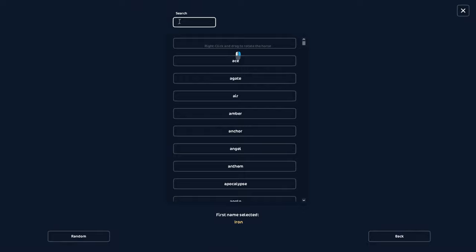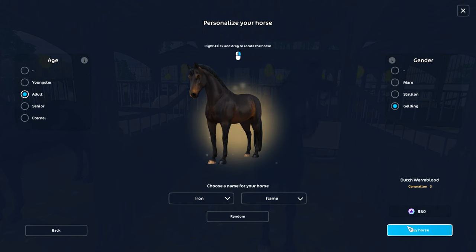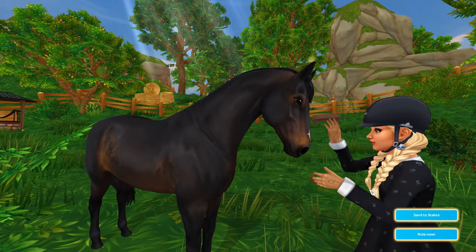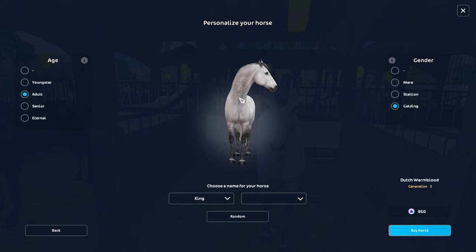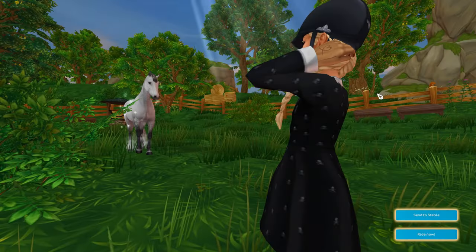Oh my gosh — Iron Flame just came out today and I just bought that book, so we're going to name him Iron Flame, aka Monty, because he looks very similar. If he didn't have any white on his face he would look identical to Monty. For the gray, can I just do King? There was a gray horse at my barn named King — he was a senior but you wouldn't know it, and he was actually a Dutch Warmblood.